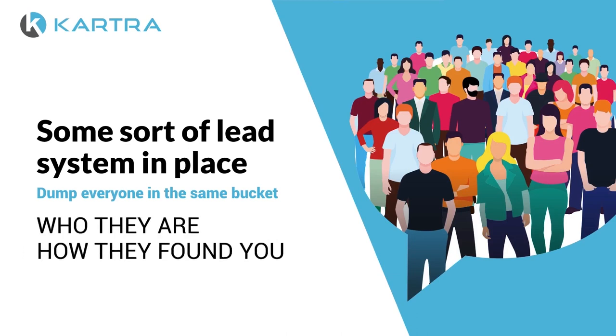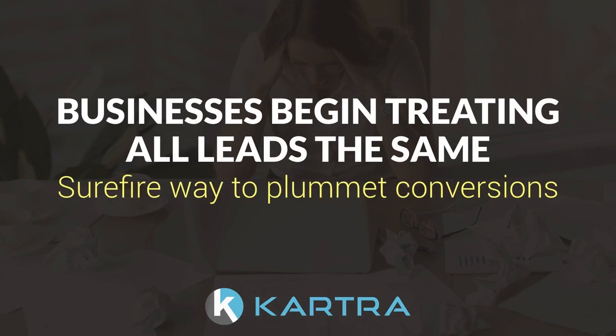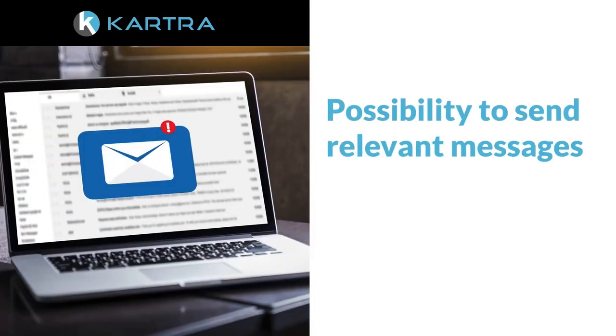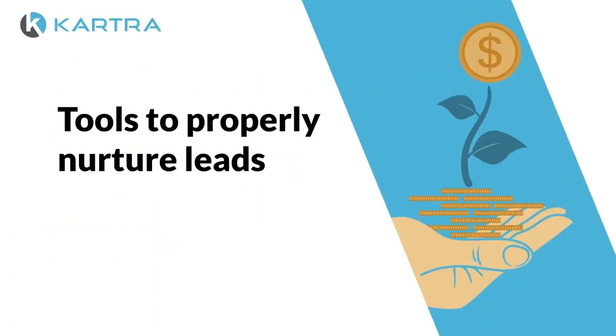Whether it's forums, ads, trade shows, or more — as a result, businesses begin treating all the leads the same, which is a surefire way to plummet conversions. With automated lead scoring and tracking, you now have the possibility to send relevant messages and ensure you don't miss out on converting quality leads to customers.